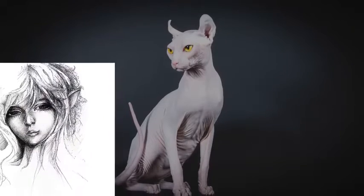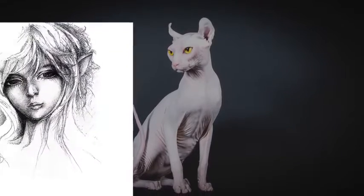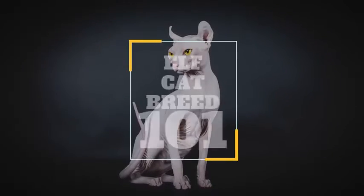In today's video, we are going to check out a hairless cat that, oddly enough, resembles an elf — the elf cat.